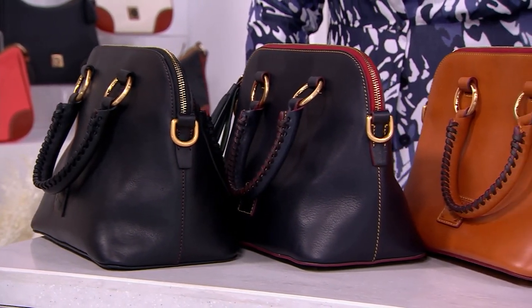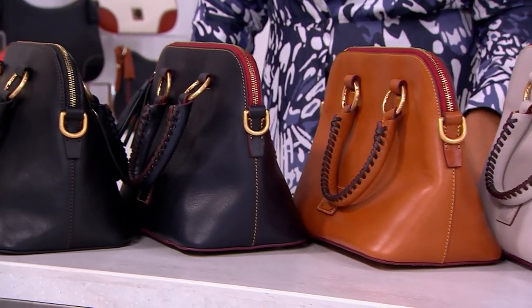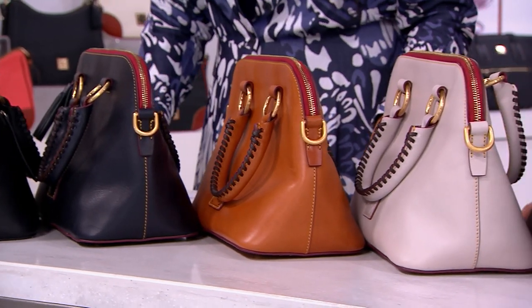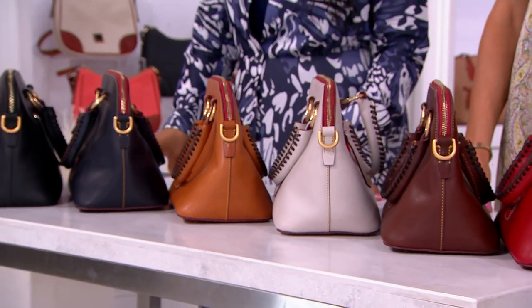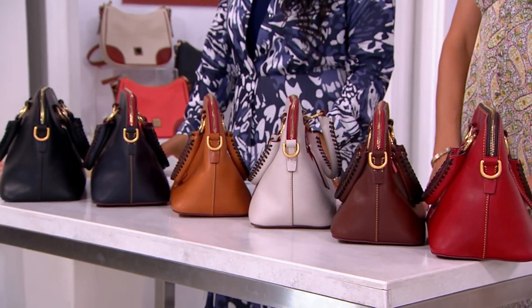It is time to talk about more Florentine, because why not? We love it so much. This is your Florentine leather domed satchel. This bag is new — just new, last month.